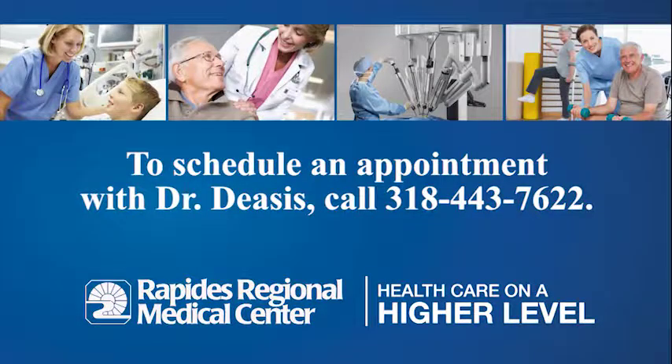Surgery is always a last resort for me. I don't do surgery unless I absolutely have to, and so we'll always look for non-operative treatments that can help improve patients' lives and function before considering operations. To schedule an appointment with Dr. Deasis, call 318-443-7622.